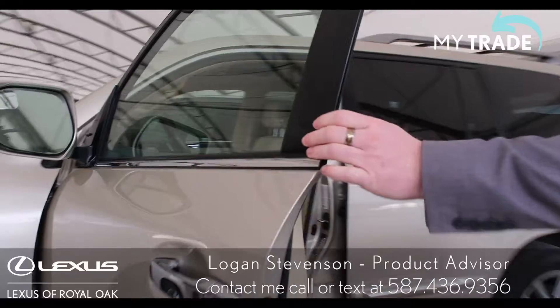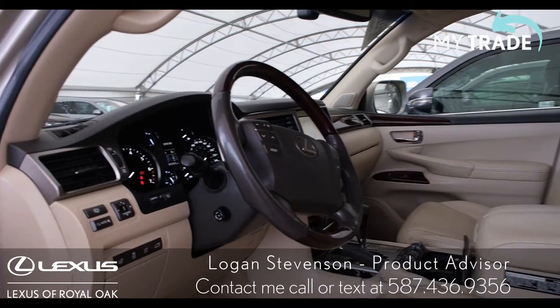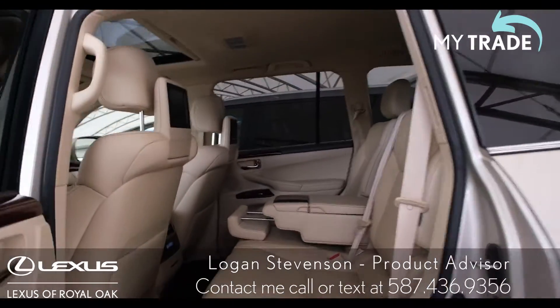On the inside it's a nice parchment, immaculate condition, filled with features. If you look in the second row you have TV screens for the kids.